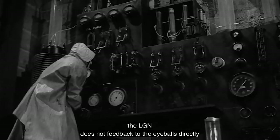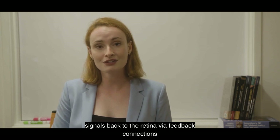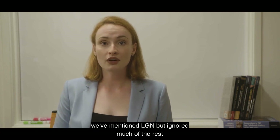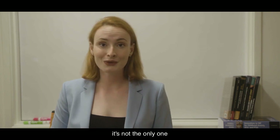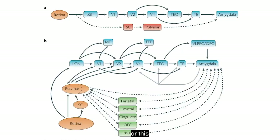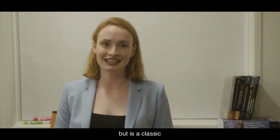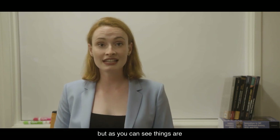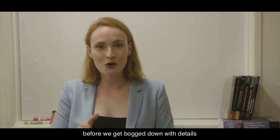Interestingly, the LGN does not feed back to the eyeballs directly. We can control our eyeballs, of course, but the brain does not send signals back to the retina via feedback connections. Speaking of the subcortical areas, we have mentioned LGN but ignored much of the rest. There are many other subcortical regions and things can get really complicated. Some of them project directly to the extrastriate areas, bypassing V1 — so while V1 is the main cortical entrance, it's not the only one. If you'd like to marvel at the complexity of these connections, take a look at this — or this — or even this last one, which is mostly about the cortex and is a classic by the great vision scientist Van Essen. But as you can see, things are complicated. Let's get a rough sense of the direction and some landmarks first, before we get bogged down with details.